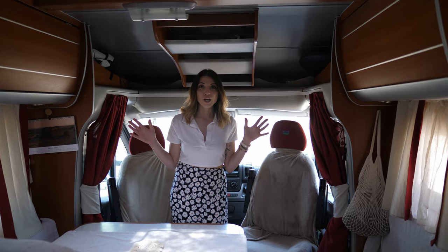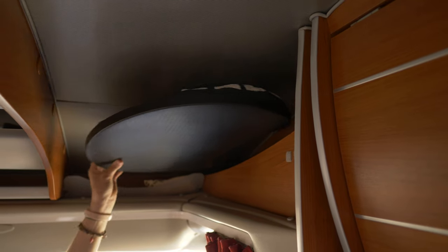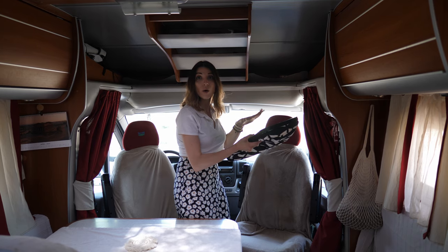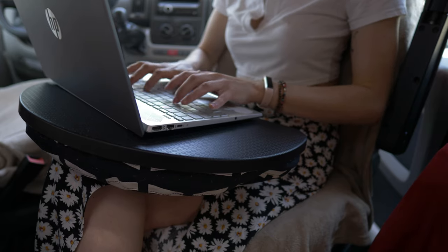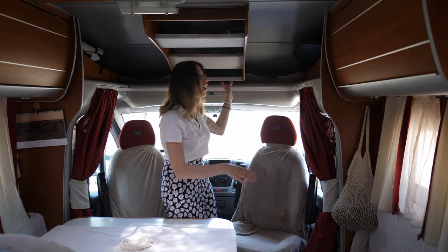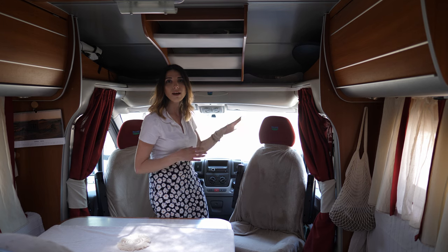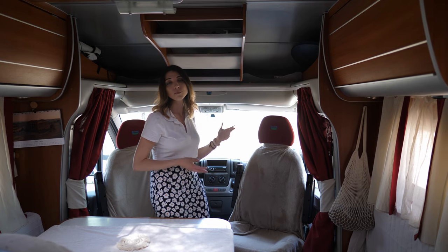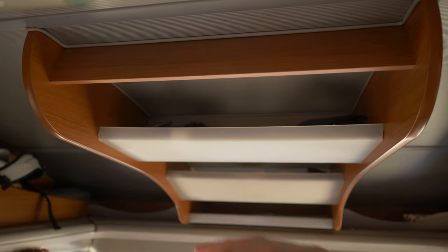Above the cabin area we have plenty of storage. On this side is where I keep my laptop holder while we are driving — I love to stay on the laptop and it's very handy. On this side we have three shelves where we keep our sunglasses, wallets, purses, masks — everyday essentials.